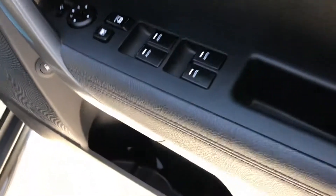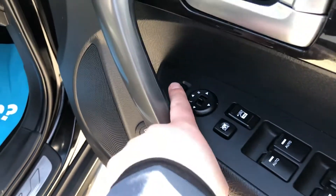In the front, again leather, full electrics, electric mirrors.